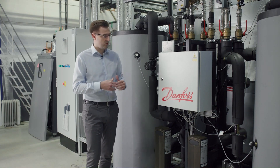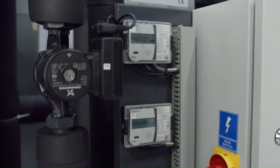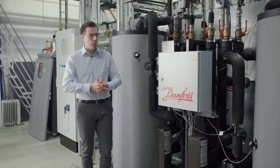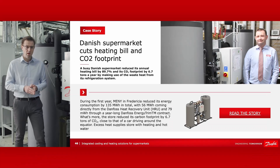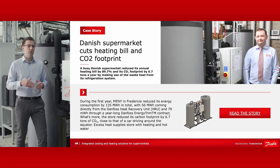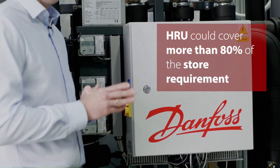Our experience from more than 100 stores is that the return on investment was no longer than two years. Because we constantly monitor heat production and consumption, we were able to create a compelling case study for a store in Denmark. In its first year of operation, the store was not using heat recovery. After one year, Danfoss helped them optimize their heating system and added the HRU, which then covered more than 80% of the heating consumption inside the store.